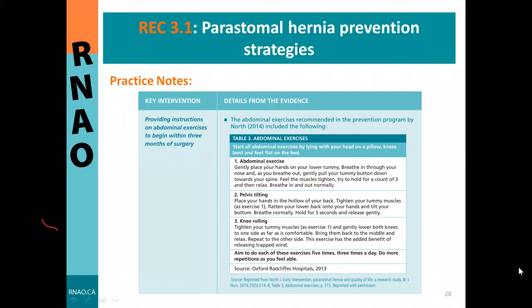Practice notes for parastomal hernia prevention include providing instructions on abdominal exercises beginning three months post-surgery. Examples shown here—abdominal pelvic tilting and knee rolling exercises—are not exhaustive; a physiotherapist on the team is recommended to guide exercise programming.